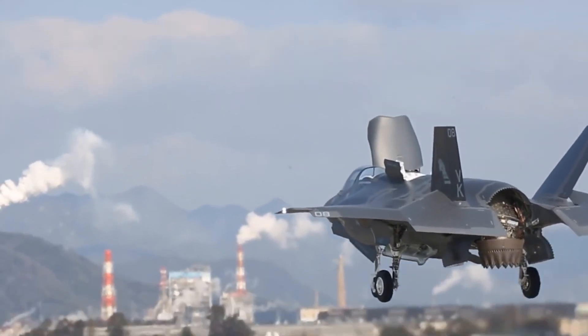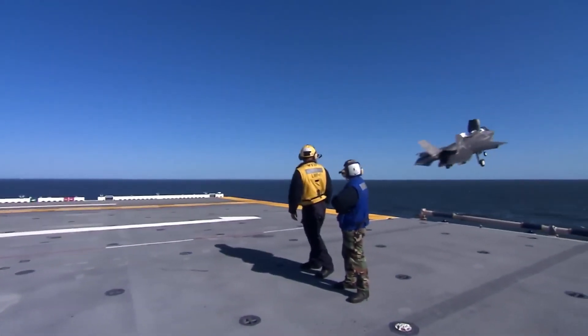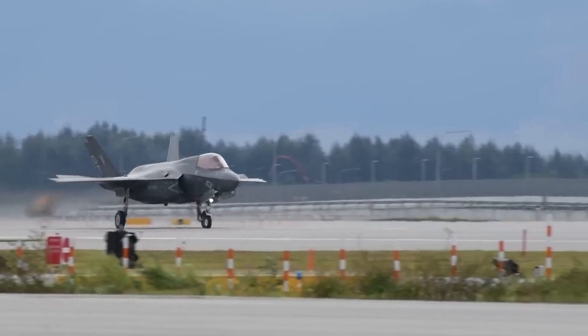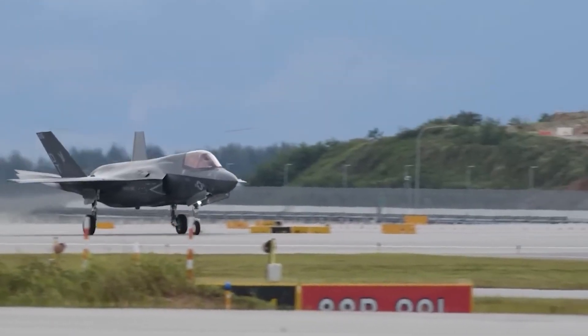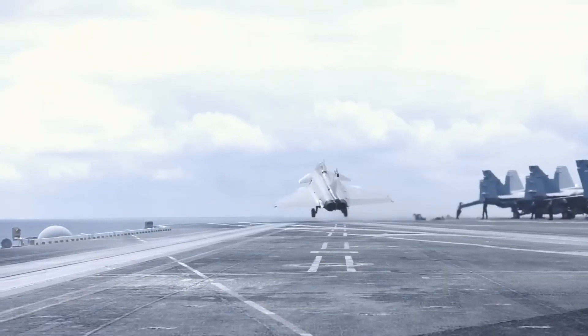If you've enjoyed soaring through this information-packed adventure, don't forget to hit the like button. And for more high-flying content, make sure to subscribe and join our aviation enthusiast squadron!